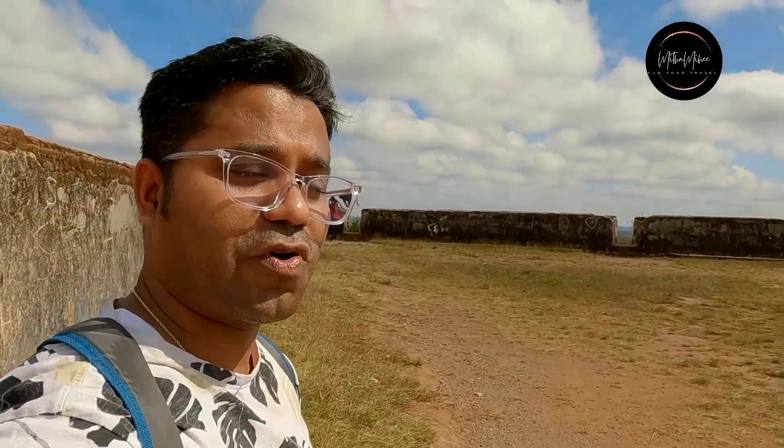After the fall of Tipu Sultan's kingdom, the Udiyar family of Mysore took care of this fort. The fort was built by Tipu Sultan and then ruled for a long time after his death by the Udiyar family, until independence.